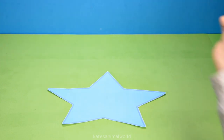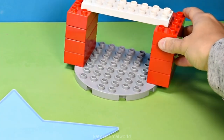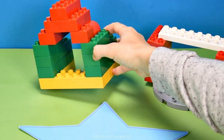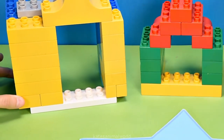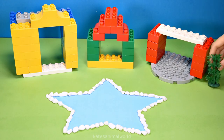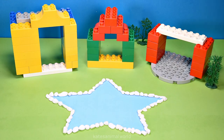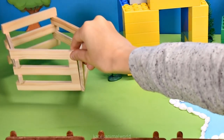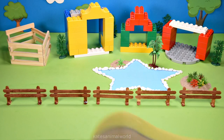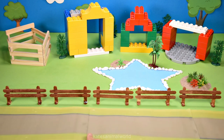Hey kids, today we've got a star-shaped pond, a cow shed, a chicken coop for the chickens and a horse stable for the horses. Let's add a variety of trees for shade for the animals and a fence, an enclosure for the farm animals and a road.